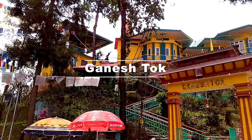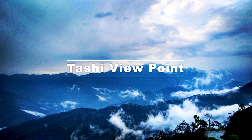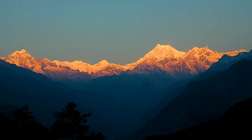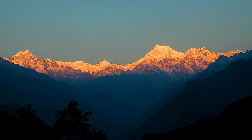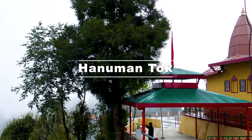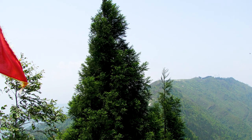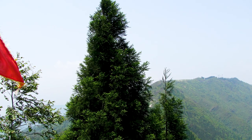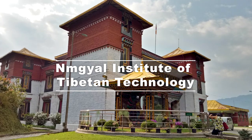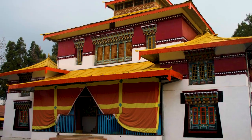Ganesh Tok is a temple of Lord Ganesha located 6 km from Gangtok town. Tashi Viewpoint, located 8 km away, offers a stunning view of Mount Kanchenjunga snow peaks on a clear day. Hanuman Tok is a famous temple popular for its serene ambience and a viewing area that offers spectacular views of the Kanchenjunga range. Namgyal Institute of Tibetology is one of the main Tibetan institutes of the world. Enchey Monastery is another famous site to visit near Gangtok.